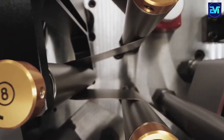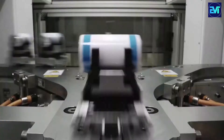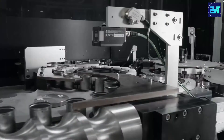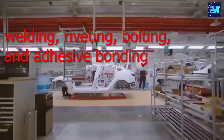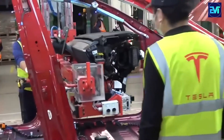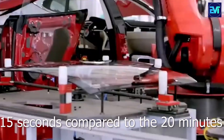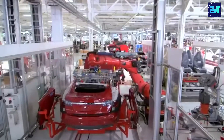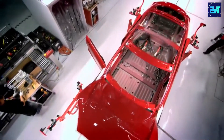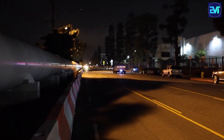The Giga Press presents several advantages over traditional methods. It reduces car body production costs by up to 40%, eliminating the need for numerous parts and processes like welding, riveting, bolting, and adhesive bonding. It also saves time, producing a car body in as little as 15 seconds compared to the 20 minutes required by conventional methods. Additionally, it improves energy efficiency, fuel performance, and environmental sustainability.